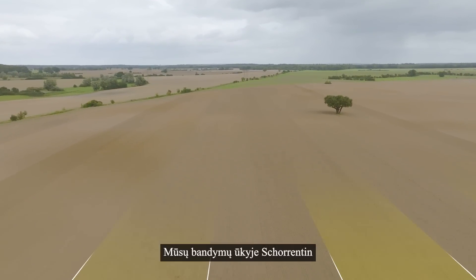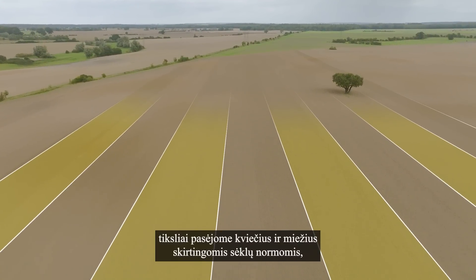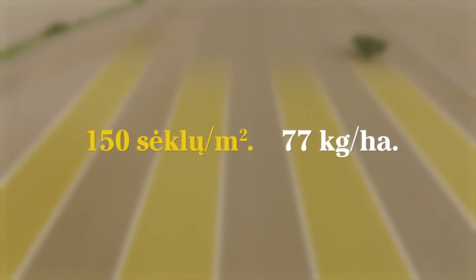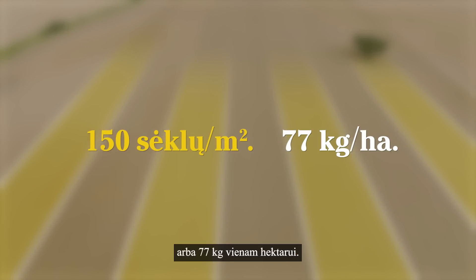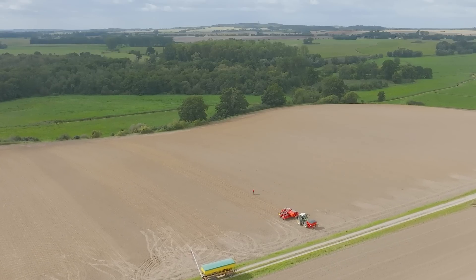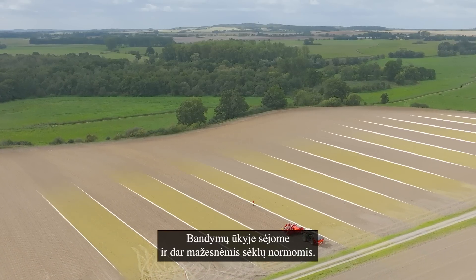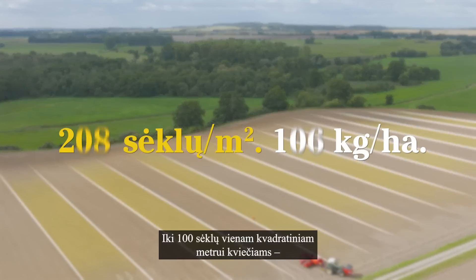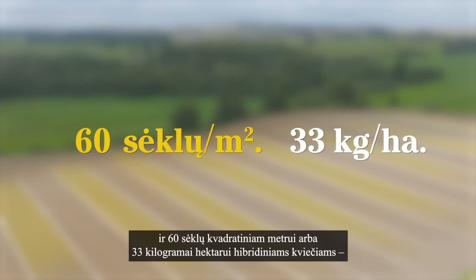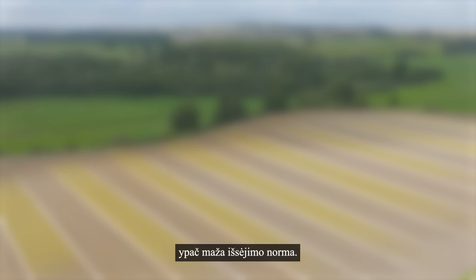At our test farm Charentine, we planted wheat and barley at different seed rates, down to 150 seeds per square meter for wheat, or 77 kilos per hectare. At the test farm, we go even lower in terms of seed rates, down to 100 seeds per square meter for wheat and 60 seeds per square meter, or 33 kilos per hectare, for hybrid wheat. An extremely low output.